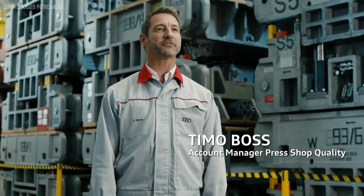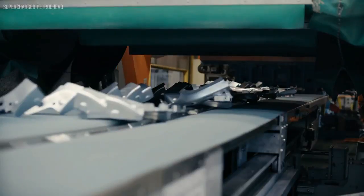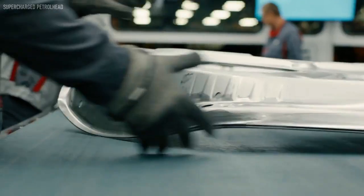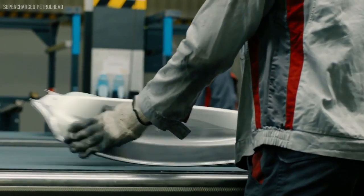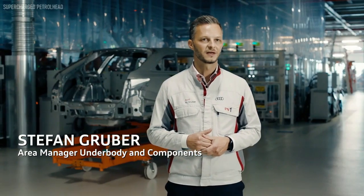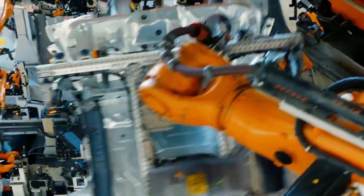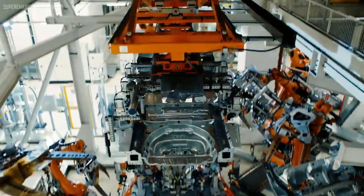The individual parts for our vehicles are produced here in the press shop. We have about 230 tool sets that we use to produce about 130,000 individual parts each day. We build 70 derivatives here on one production line. The plant systems were designed from the very beginning so that the RS6 and RS7 vehicles could also be built.